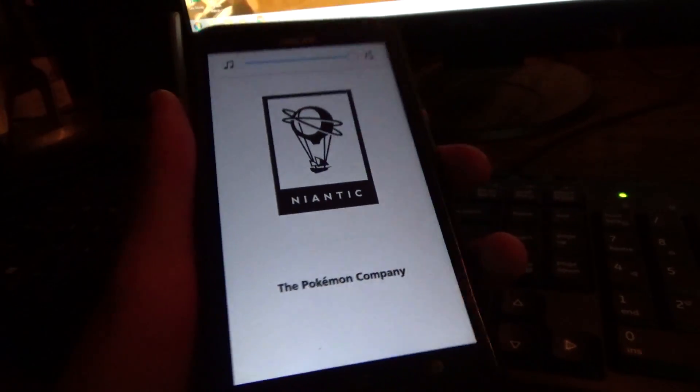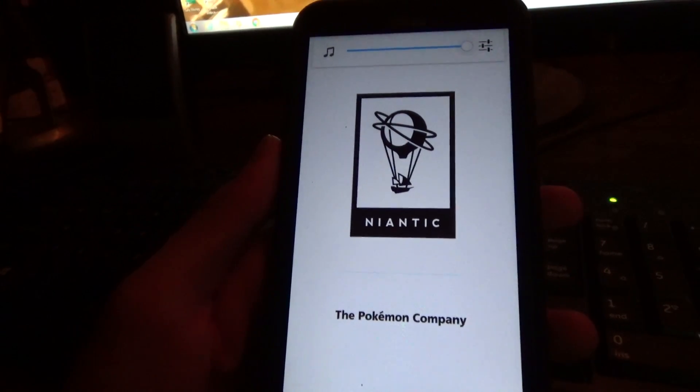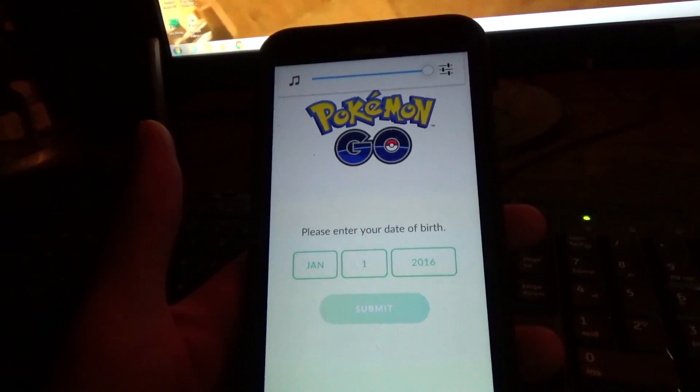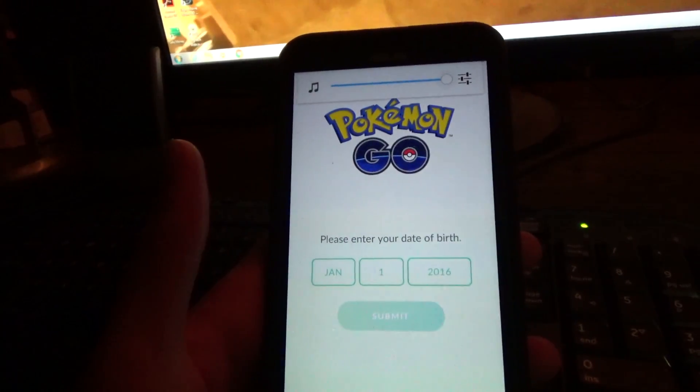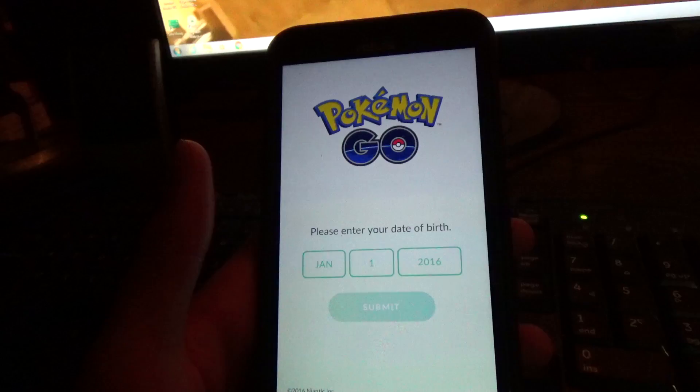If you look it up on the Google Play Store app itself, it doesn't show up. But if you look it up on Google Chrome — holy crap, it seems like it might actually work. So I'm going to put on my data real quick and see what happens.